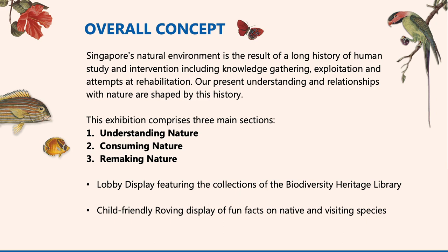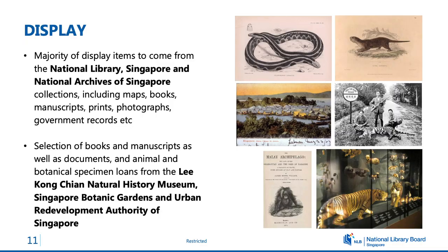The exhibition explores the historical relationships that we have with nature in Singapore and how this history has shaped our present. There are three sections which I'll go through briefly, but before that, the exhibition actually features about 150 items. We have maps, books, prints, photographs, and plant and animal specimens. The majority of which comes from the collection of the National Library and the National Archives of Singapore, but we also have loans from our partners like the Lee Kong Chian Natural History Museum, the Singapore Botanic Gardens, and the Urban Redevelopment Authority of Singapore.